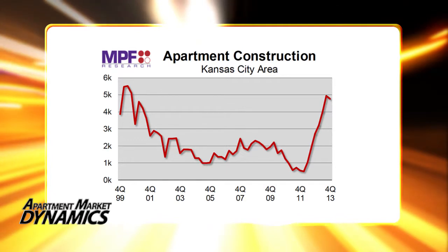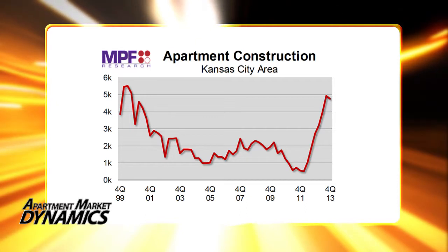Very little has completed so far, with just 408 units completing in 2013, but a lot is coming in 2014 when 3,687 units are slated to complete.